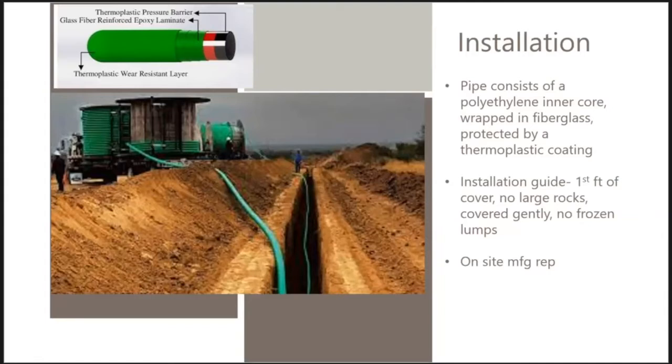The pipe is a polyethylene inner core wrapped in fiberglass, then covered in a protective layer. The polyethylene contains the fluid and the fiberglass provides structural integrity to allow higher pressure. Manufacturer installation requirements include no large rocks, no frozen chunks, gentle cover, and a manufacturer's representative on site during installation. While the first conditions can't be confirmed, there was no manufacturer's representative on site, making the other conditions questionable as well.